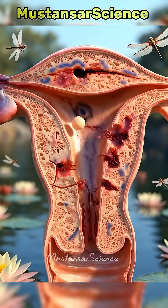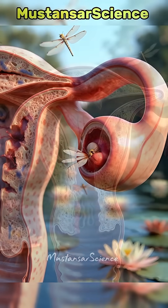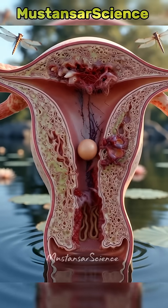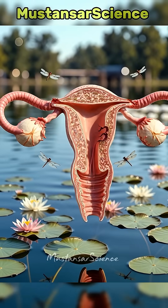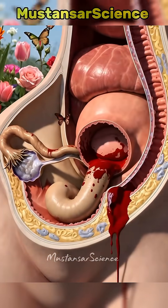Why does this happen? Damaged or blocked tubes are the main culprit, often from past infections like chlamydia or gonorrhea, previous pelvic surgery, smoking, endometriosis, or even a prior ectopic. The tiny hair-like cilia that guide the egg can't do their job, trapping the embryo in the wrong spot.